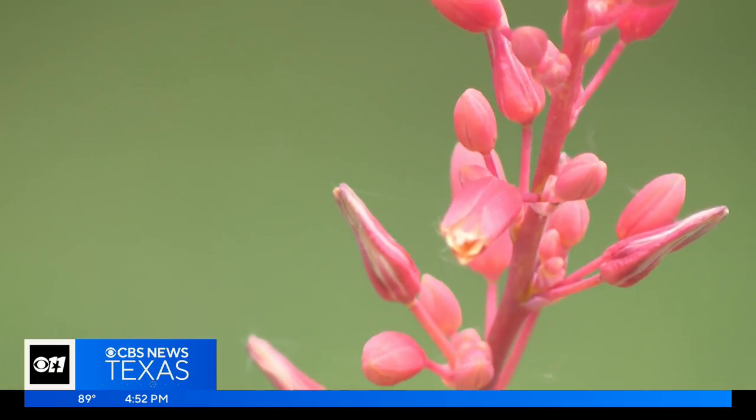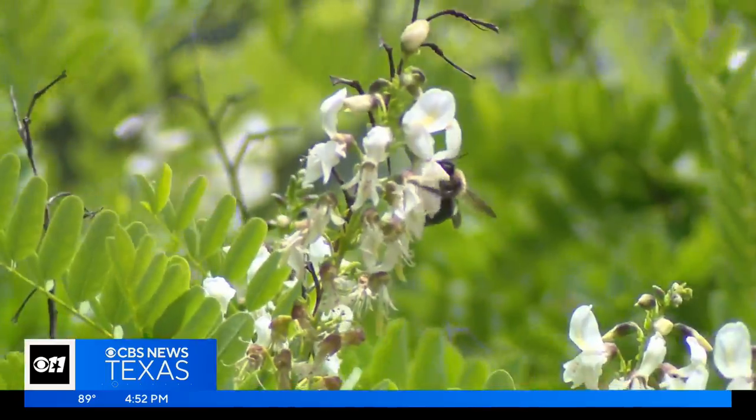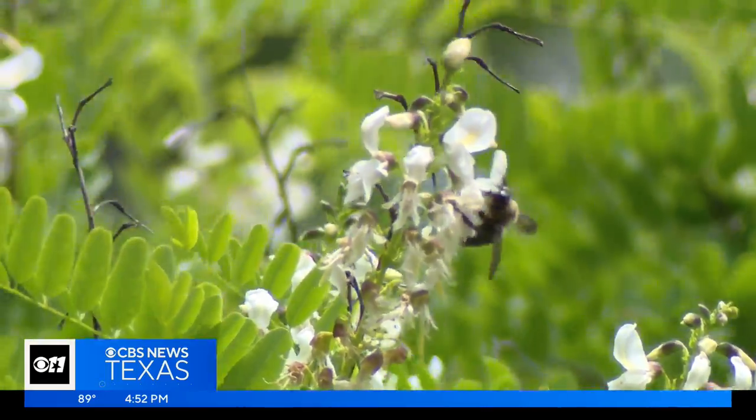If we all just planted a little bit native, it would go a long way to stabilize the small but vital members of our ecosystem. Just providing a plant that offers some nectar is going to give some food to an insect that needs it, and that's part of the whole food chain.